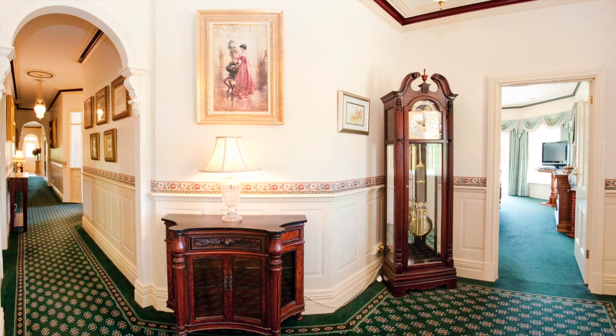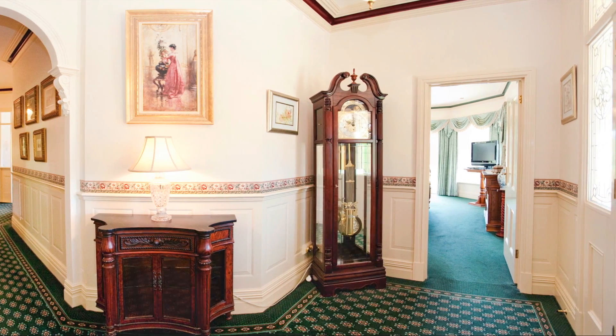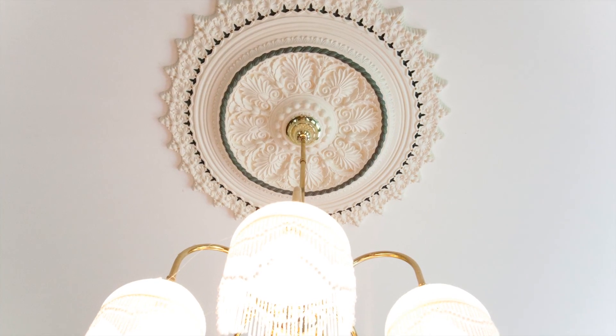Upon entry, the quality and attention to detail will elevate the highest of expectation.